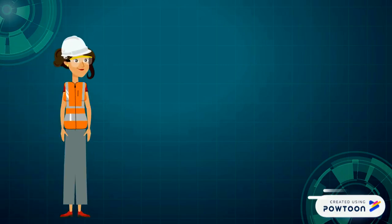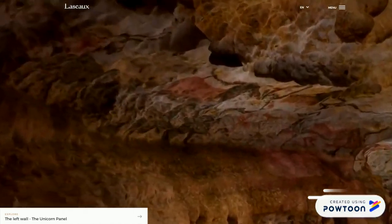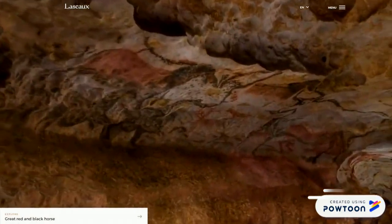Ora sedetevi comodi e partiamo! Wow, siamo entrati! Mi sentite tutti? Che emozione!